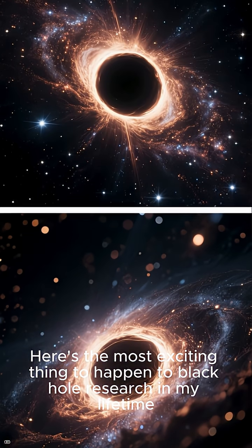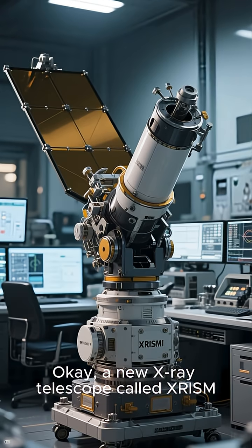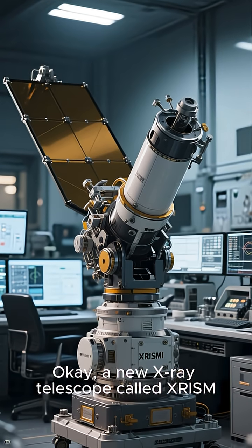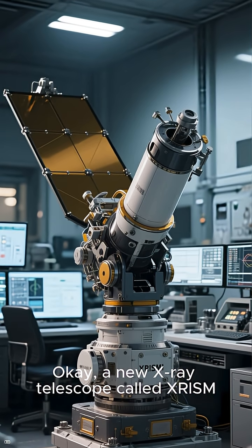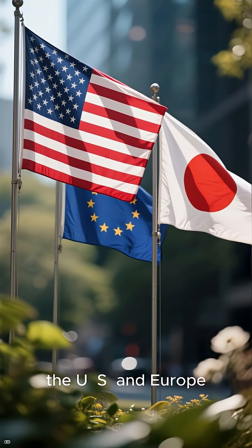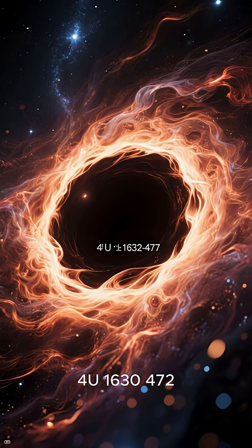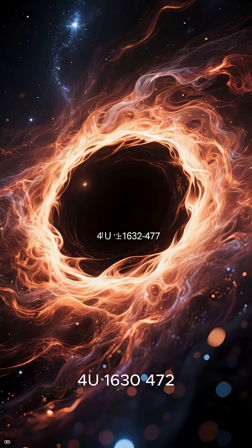Here's the most exciting thing to happen to black hole research in my lifetime. A new X-ray telescope called XRISM, which is a collaboration between Japan, the U.S. and Europe, detected the first ever X-rays from this black hole in our galaxy, 4U 1630-472.